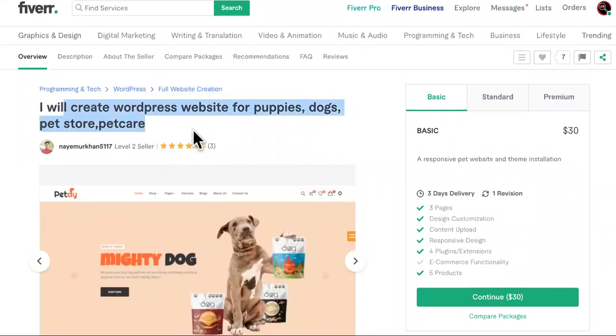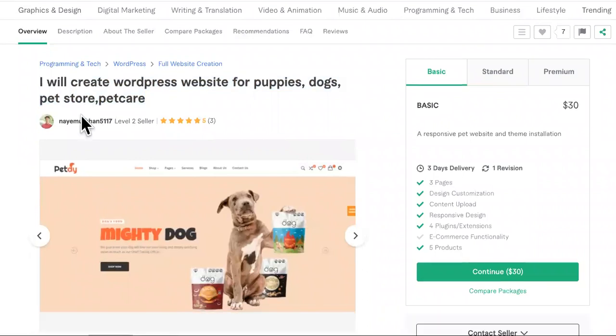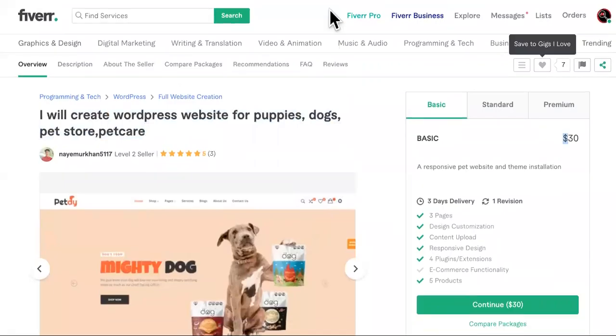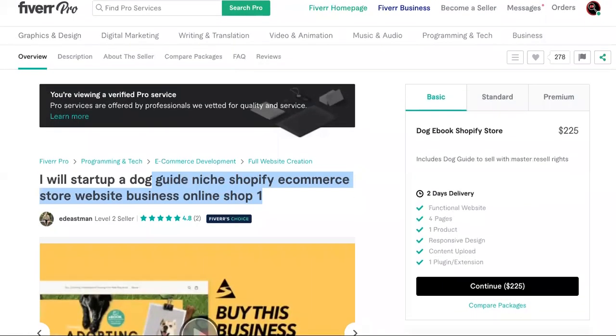Step number one to starting your own candle making business from home is to get the website created. Obviously, you can get one cheaply made for 30 bucks or if you want a premium one, here's another selection for 225. But the website is not that important and I'm going to show you why.